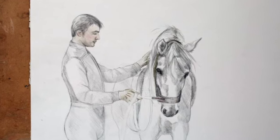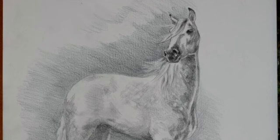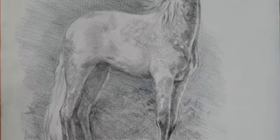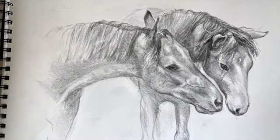I quite like to get the different positions of horses. Some of these drawings are out of my book — they are illustrations to a book that I wrote called Epona, and this is Epona as a foal.